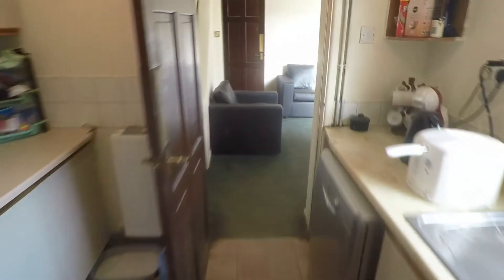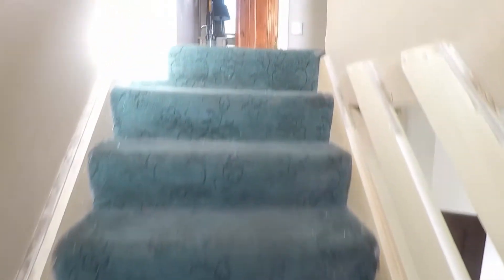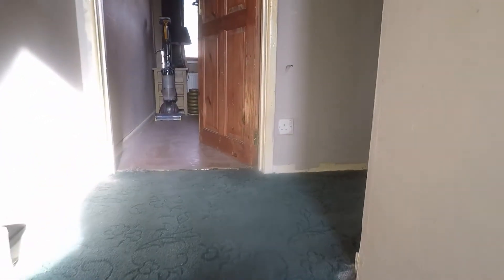We'll head upstairs now where we have the three bedrooms. There's a window in the landing space here as well. Bedroom three on this side is a single room — one wall has just been freshly plastered, so that's still drying.